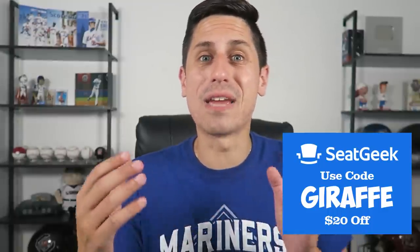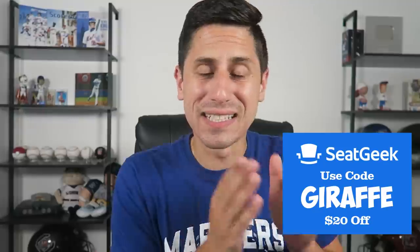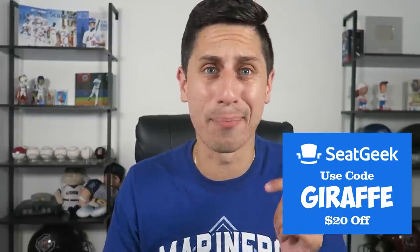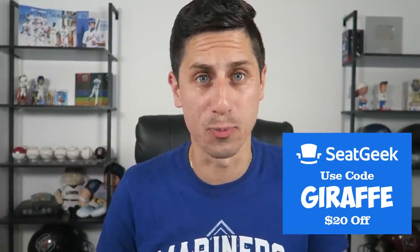I wanna give a shout out to today's sponsor, SeatGeek. I've partnered up with them to give you guys a great deal on some tickets. If you want any tickets to any sporting events, SeatGeek is the place for you. Download the app, go to SeatGeek.com, pick your tickets, check out, use the code GIRAFFE, and save yourself $20 off your first purchase.